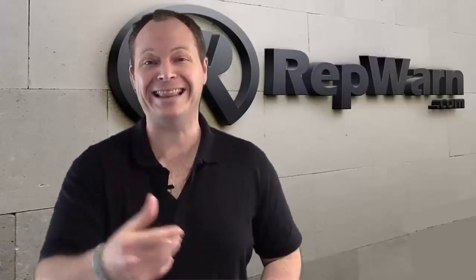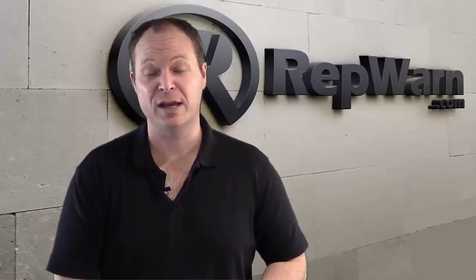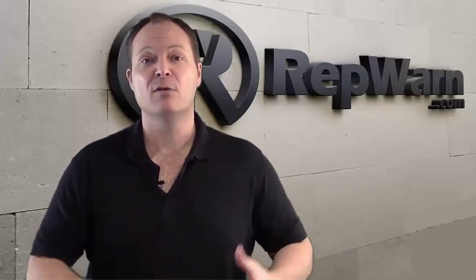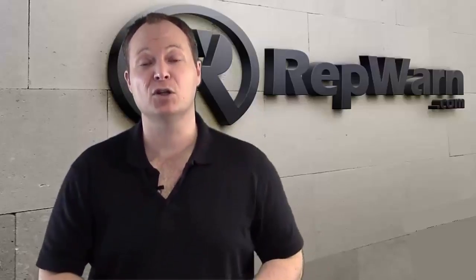Do you think businesses will eat this up? I know they will. In fact, everybody that we've shown it to has jumped on the opportunity to have RepWarn working for themselves. We know that this is a powerful tool in business. RepWarn business reputation management software is available right now — it's an incredible software solution.